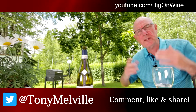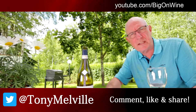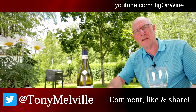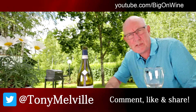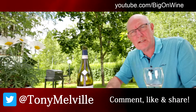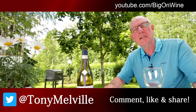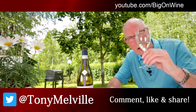Folks, if you've enjoyed what you've seen and heard on today's show, please give us a thumbs up, share to your heart's content, and hit that big red button to subscribe. I'll be back again with another great wine of the week next week. Until then, this is Tony Melville signing off — enjoy your wine, enjoy your summer, be good, and cheers!